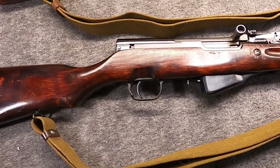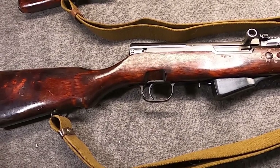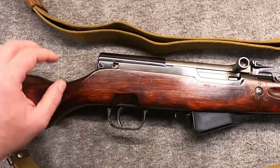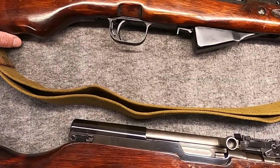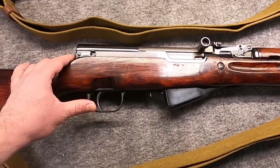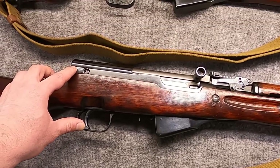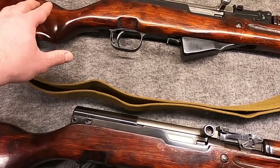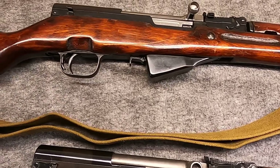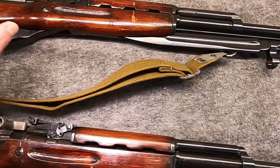Around 1948 they thought maybe they should look into the SKS, because they were running into issues with the Type 1 stamped receiver of the AK. So they decided to put the more conventional SKS-45 into production with its milled receiver. The first year of production was 1949 at Tula.